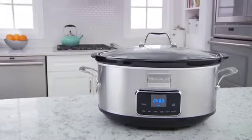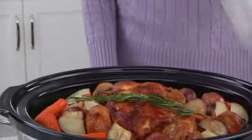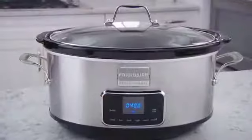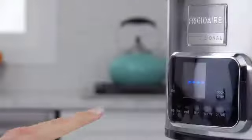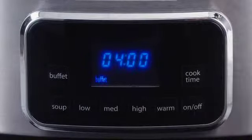The Frigidaire Professional Slow Cooker is a great addition to any kitchen, offering versatile ways to prepare, warm, and serve your favorite foods. Pro-Select One-Touch options let you choose from buffet, soup, low, medium, high, or warm, and your selection is clearly displayed on the large, easy-to-read LED screen.